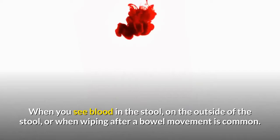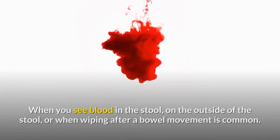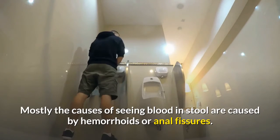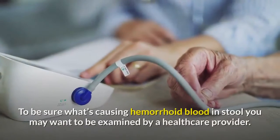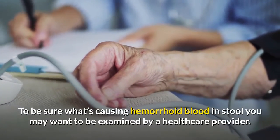When you see blood in the stool, on the outside of the stool, or when wiping after a bowel movement, it is common. Mostly the causes of seeing blood in stool are caused by hemorrhoids or anal fissures. To be sure what's causing hemorrhoid blood in stool, you may want to be examined by a healthcare provider.